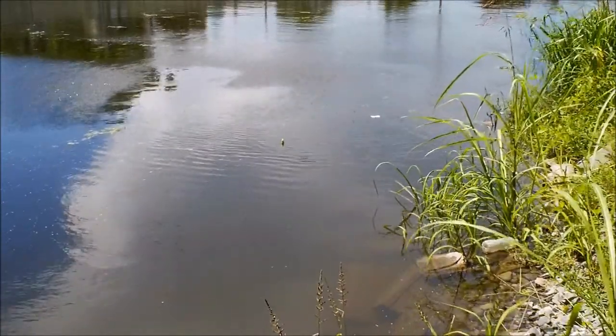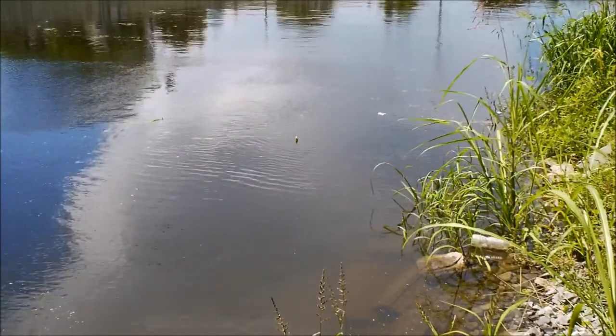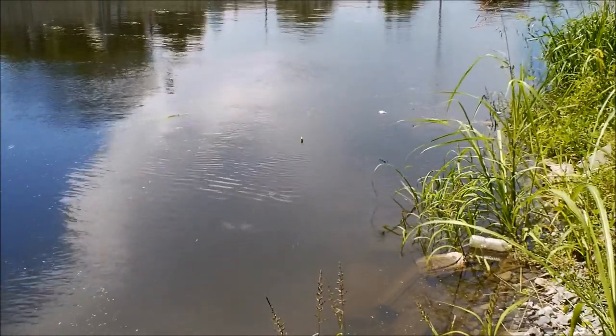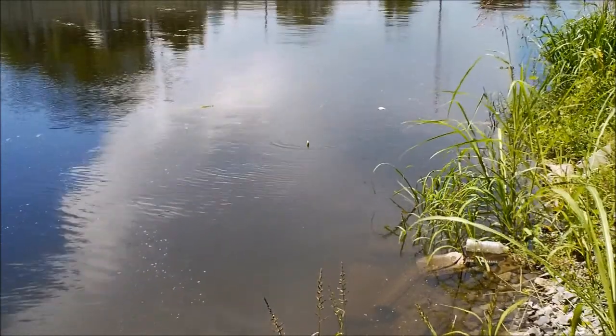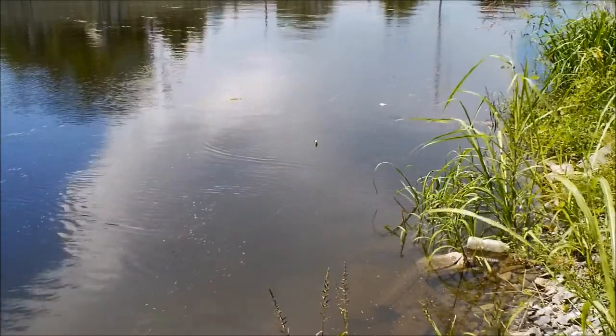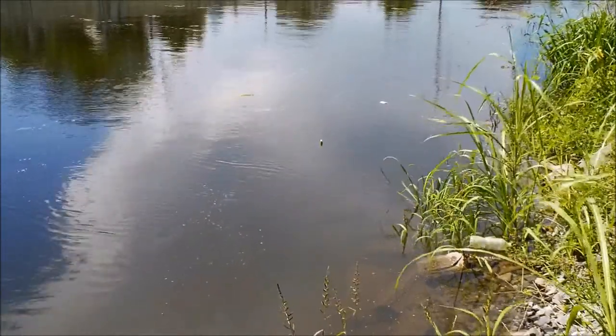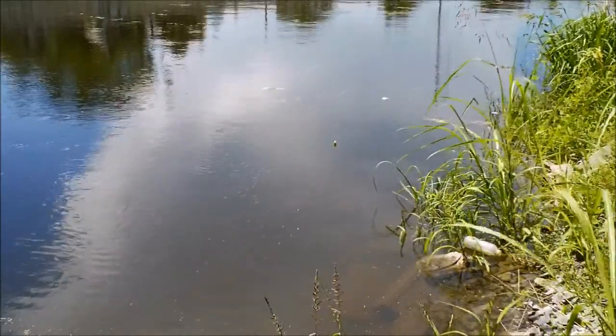With the jig and with the float and the worm, this is how and where I've been catching the cichlids today. It's not very active, but as you can see, I'm getting bites now. I'm just going to show you a little bit of this — this is basically how I'm catching the cichlids today, right off the shore, right in the margins.